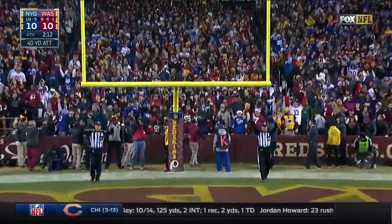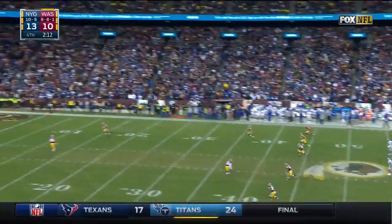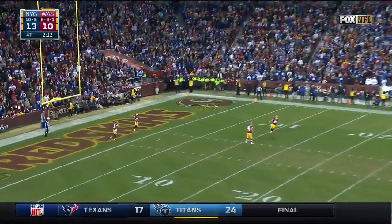Giants back on top, but they need a win to get in — barring a tie in Detroit.